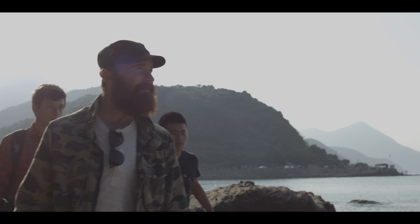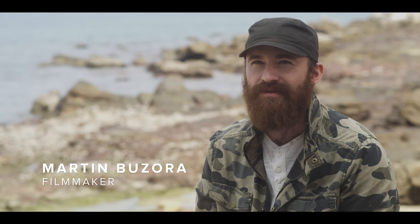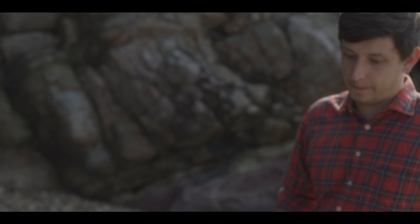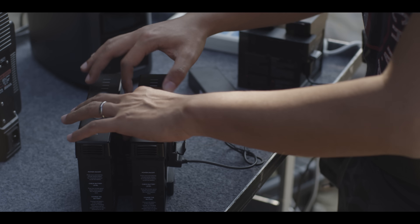Being a documentary filmmaker, a lot of my shoots happen outside. A lot of times our locations are way out in the middle of nowhere. The first time I used River, I was really surprised at how much these little units can accomplish.